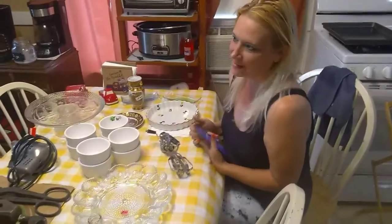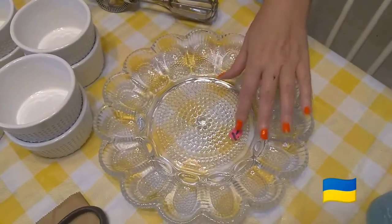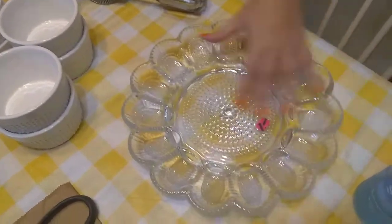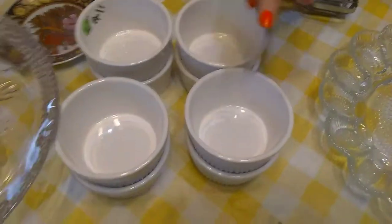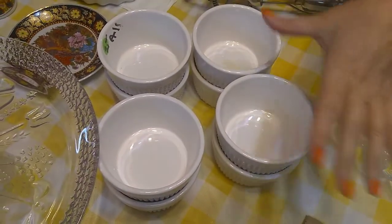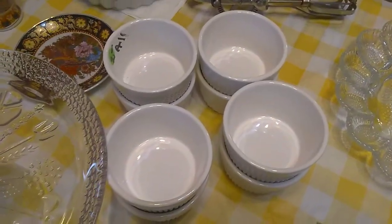We did a trip to the flea market today, so let's go over a couple things I found. We have an egg tray here purchased for a dollar, and this is actually worth 40 bucks. These little ramekins — I know they're a dime a dozen — but I got eight of them for 25 cents, which retail at $35 for the set.